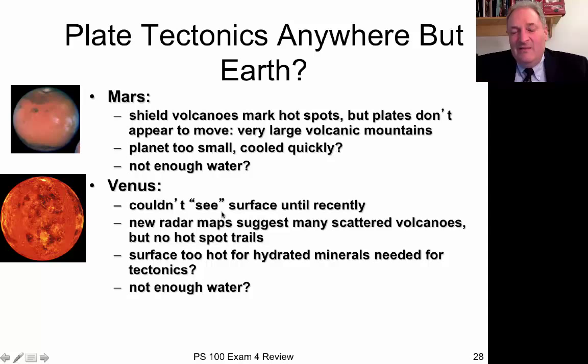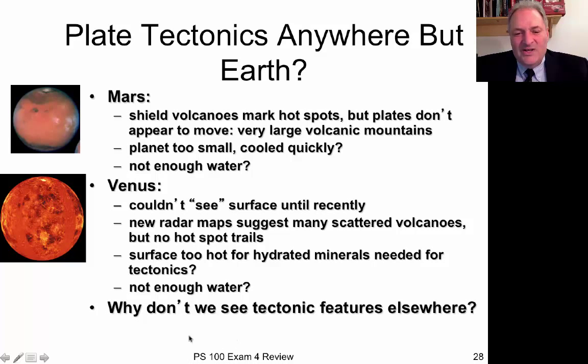What about Venus? Venus is about the same size as Earth, so you'd expect it to behave similarly. We couldn't see its surface until recently because of thick atmospheric clouds, but now it's all been mapped by radar. There are lots of volcanoes all over Venus, but there are no hotspot trails, suggesting no plate tectonics ever occurred there. We think this is because the planet is so hot you can't form the hydrated minerals needed for plate tectonics, and perhaps there was never enough water. Earth may be unique, and the fact that we have plate tectonics may have something to do with why life developed here.